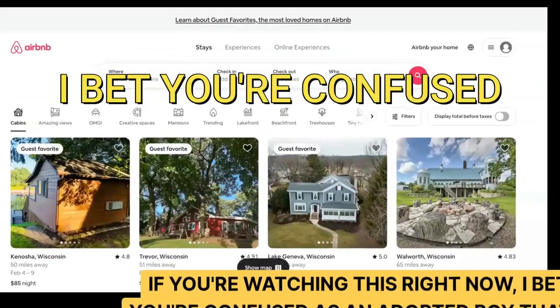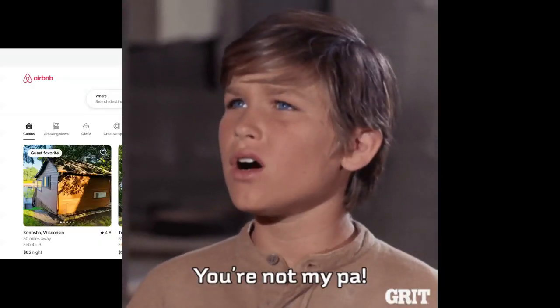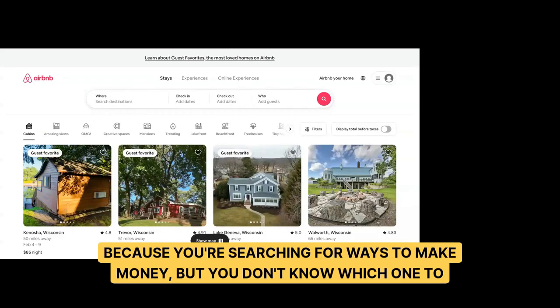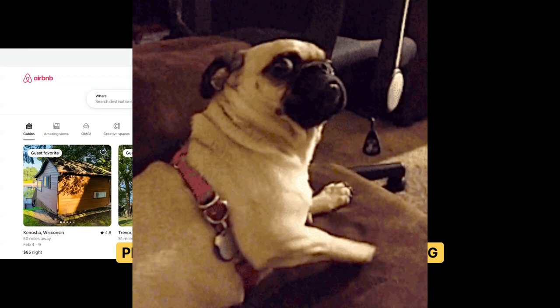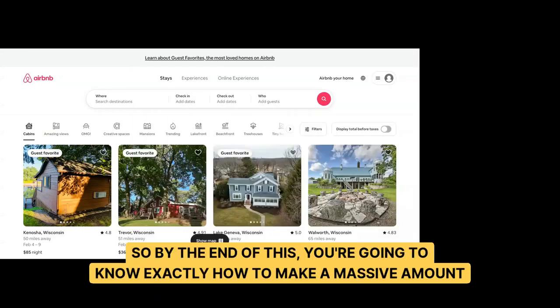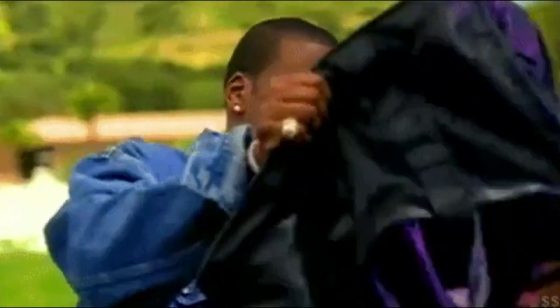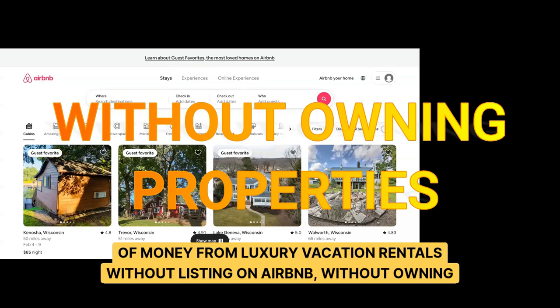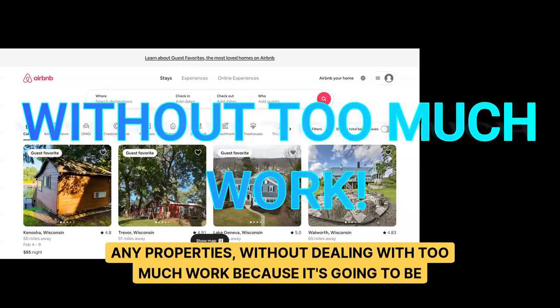If you're watching this right now, I bet you're confused — like an adopted boy raised by two dads — because you're searching for ways to make money but don't know which one to pick. By the end of this, you're going to know exactly how to make a massive amount of money from luxury vacation rentals without listing on Airbnb, without owning any properties, and without dealing with too much work.